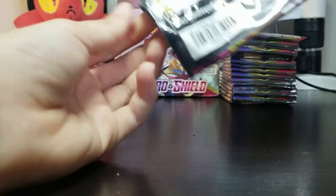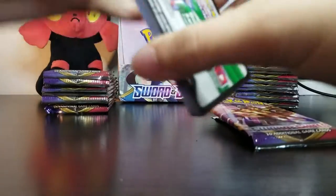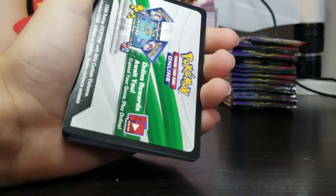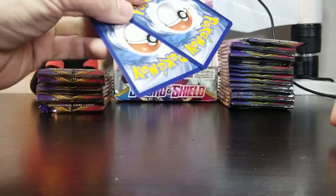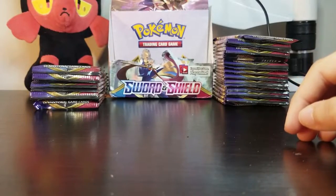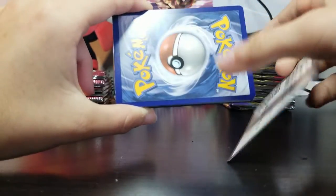Alright guys, we think that we weren't recording the whole time accidentally. So we may have missed three packs. In case we missed it, this is what we pulled. Celebi. Wobbuffet. And we saw that they're scratching the back — manufactured defect. That stinks. Hopefully that doesn't happen again. I accidentally showed one of the cards but hopefully you guys didn't see that — we're probably going to edit that out in the video.